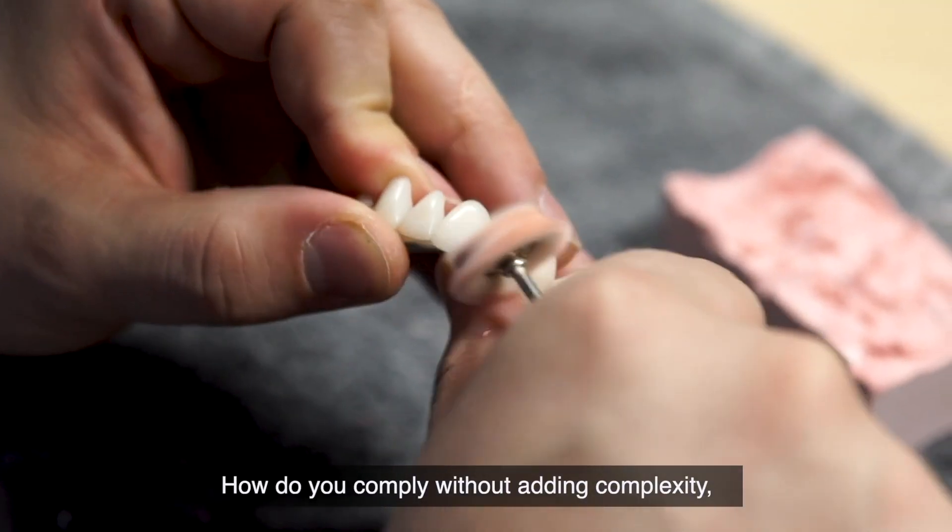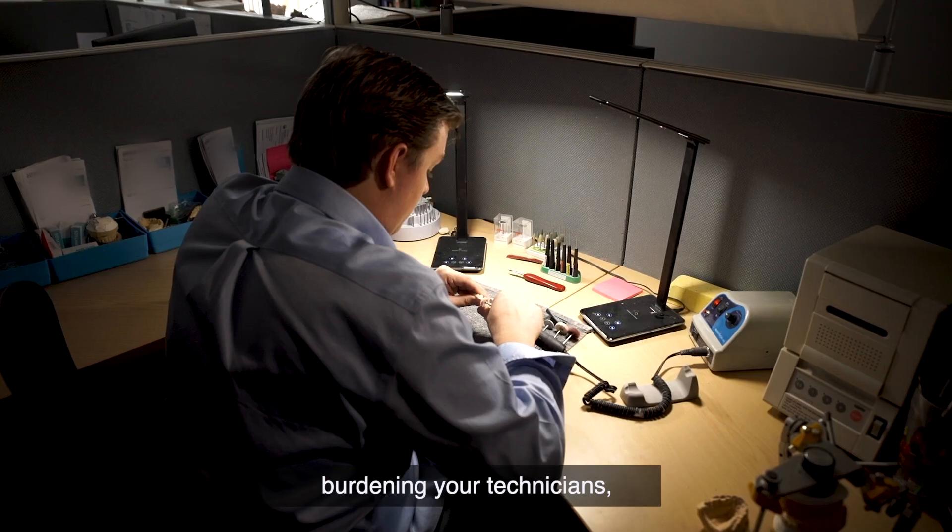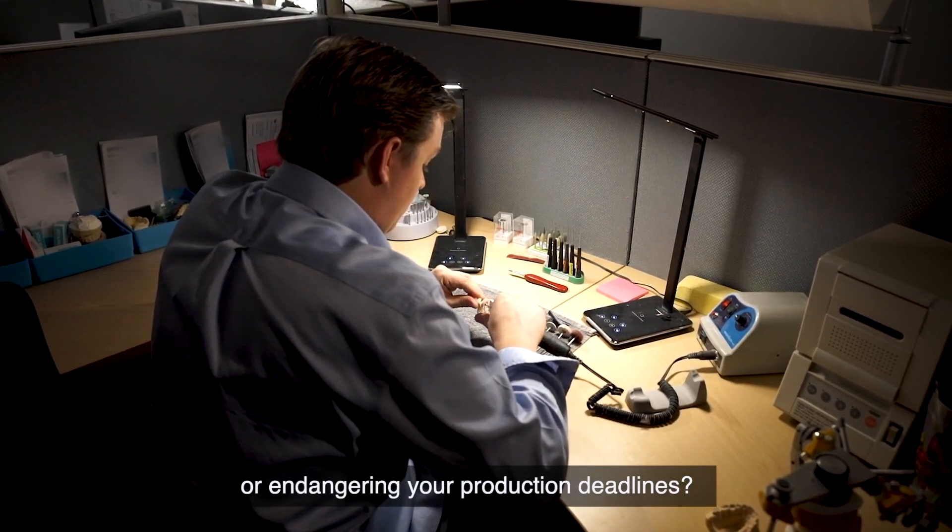How do you comply without adding complexity, burdening your technicians, or endangering your production deadlines?